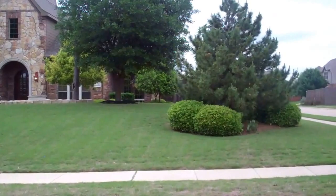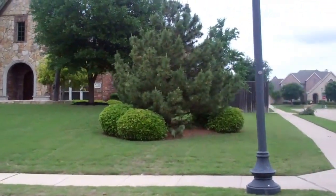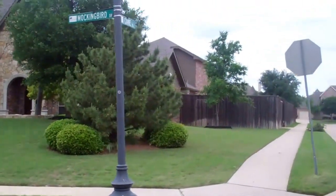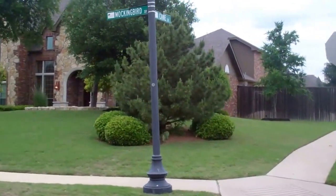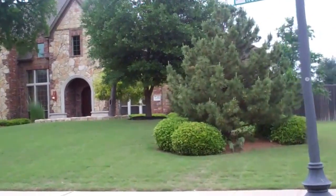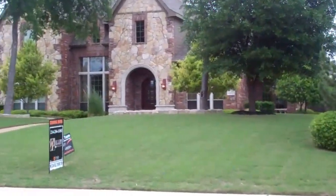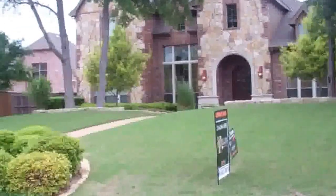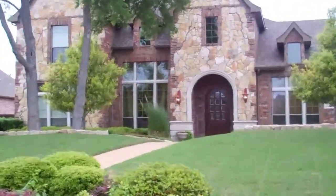We are on a beautiful corner lot on the corner of Mockingbird and Kane. Mockingbird is a rare street that a listing comes up on, and here is your opportunity to come and live on Mockingbird in the Aviary. So let's walk up and take a look inside this custom Shattuck built home. It's a little over 5,000 square feet.